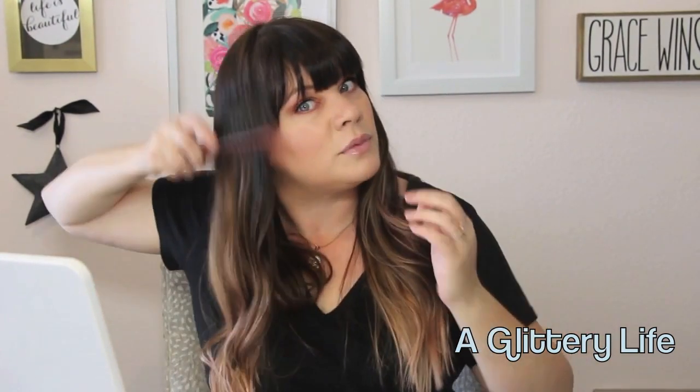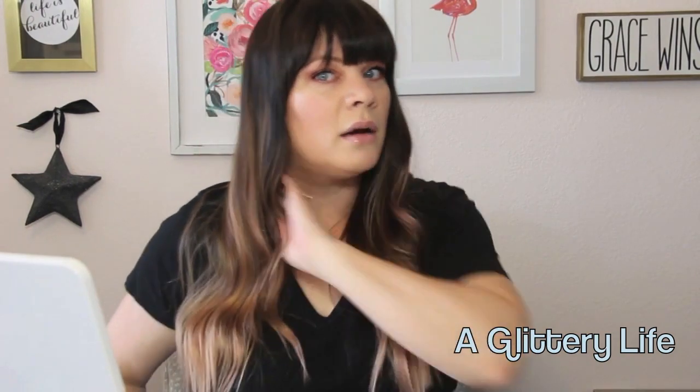Let's see what happens if I comb out my soft waves with no product on it. Oh, you guys — this is your perfect beach hair. I'm so happy about this.